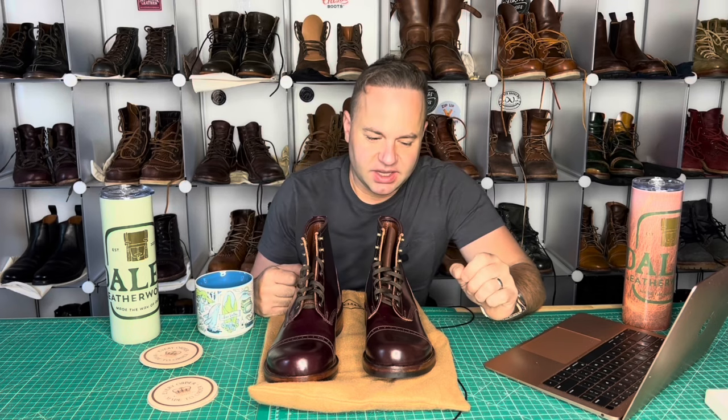Let me start out by saying that I actually have been following Julian Boots ever since I got into boots. I started buying Alden, and right around that time, around 2014, I became aware of Julian Boots. And they were always a brand on my radar. However, for one reason or another, it just never came to a point where I got my hands on any or even saw any.